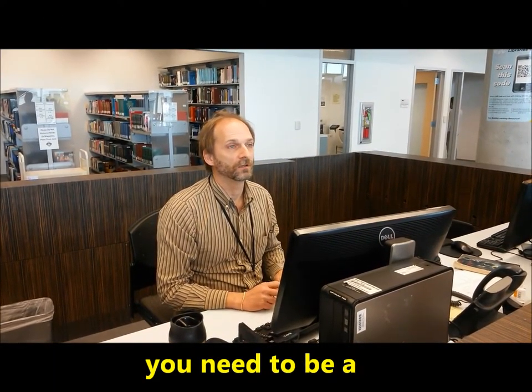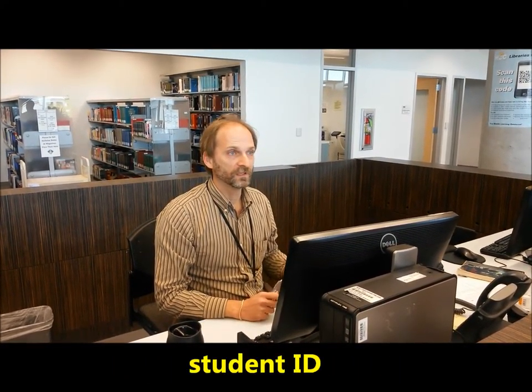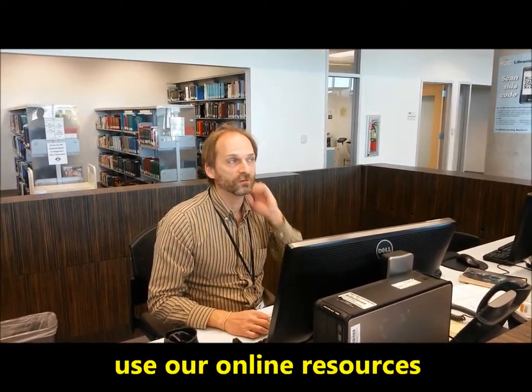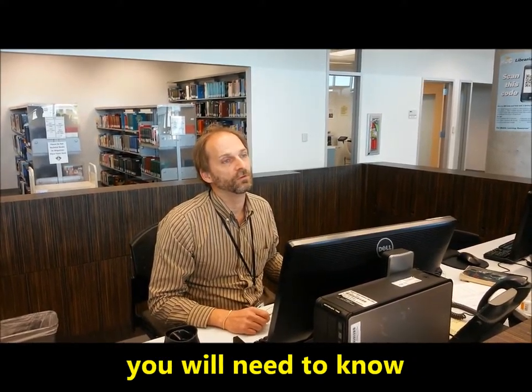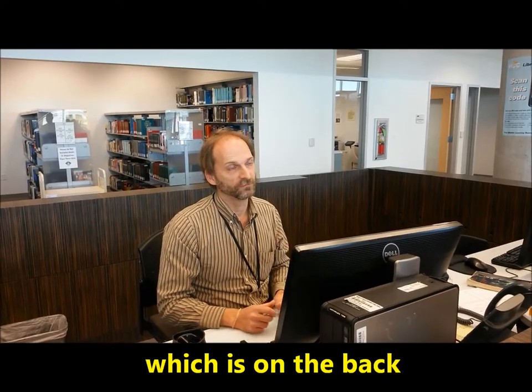You need to be a current HCC student. You need to have a student ID. If you don't have that, you need to have a photo ID at the very least. If you want to use our online resources, you need to know what your library barcode number is, which is on the back of your student ID.